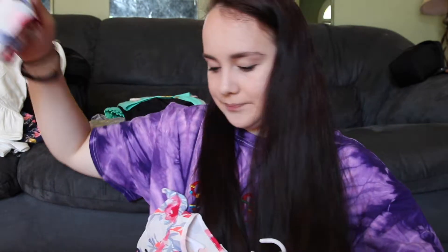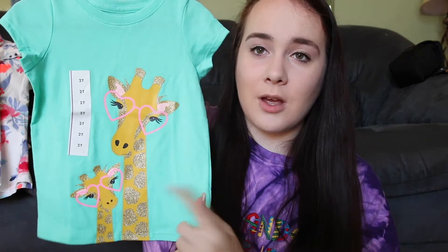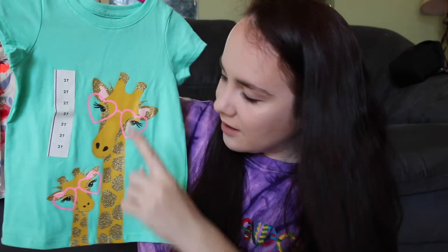Then from Target I got this shirt that just has giraffes on it. For anyone who doesn't know, my mom loves giraffes, so I said this is my mom and this is Ariana on a shirt.